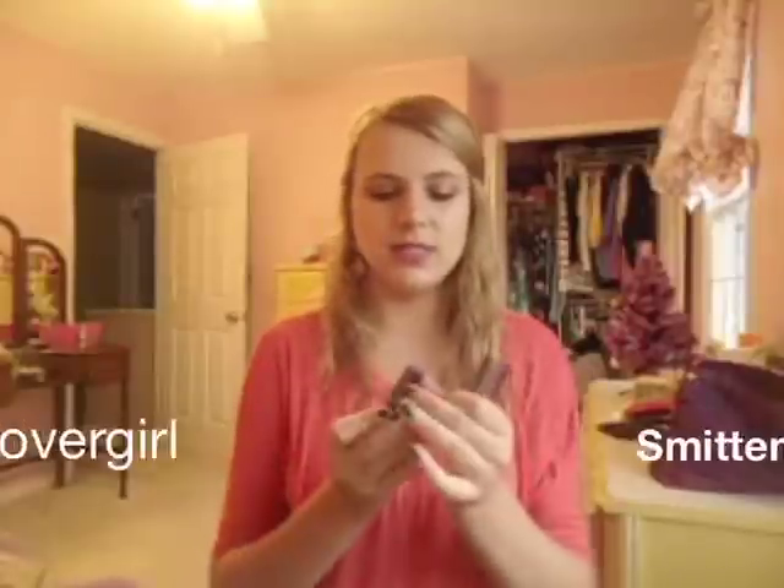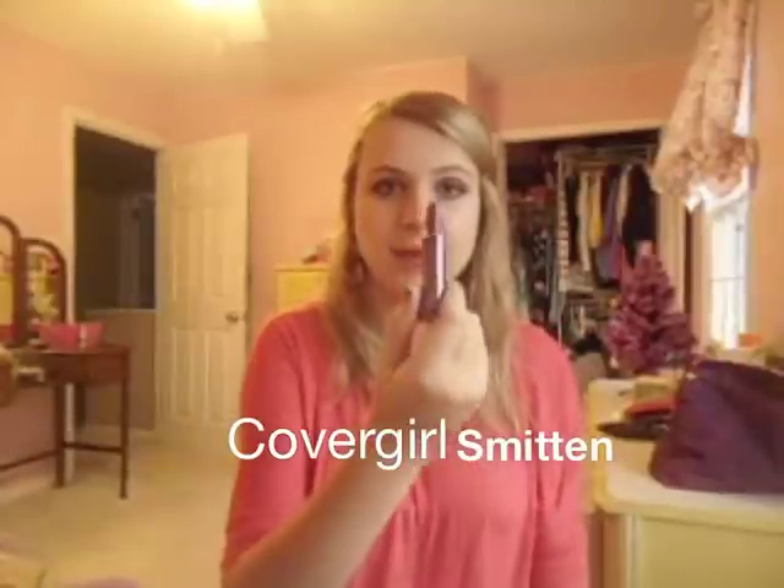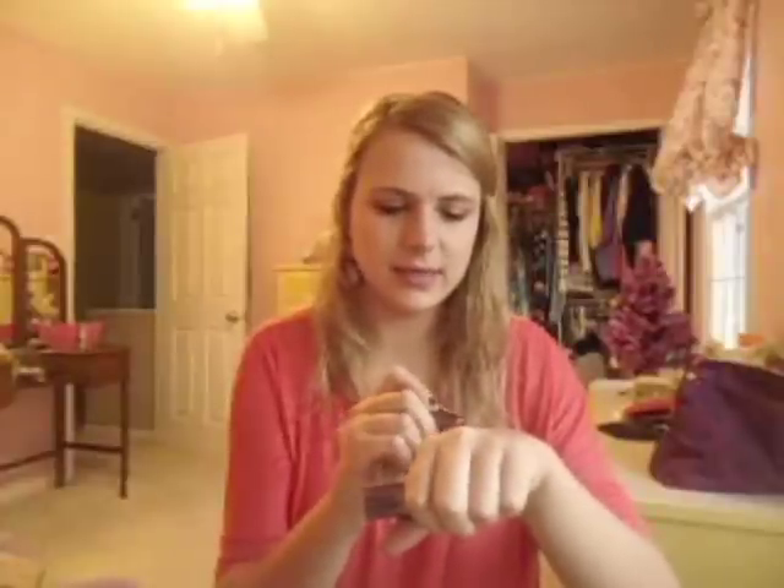This first one I have used in a tutorial. This is Smitten — it's a really gorgeous plummy red color. I love this one. I'll just swatch them now, it's easier. I really love this color. I wear it actually quite a lot, which is weird because I'm not really into purply colors, but this one's gorgeous.